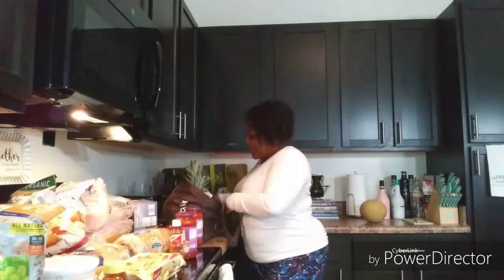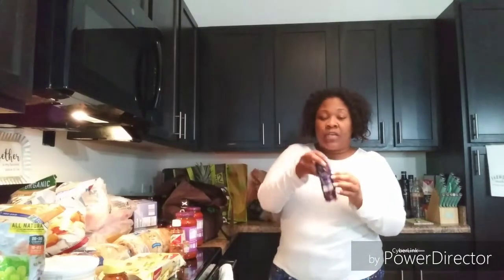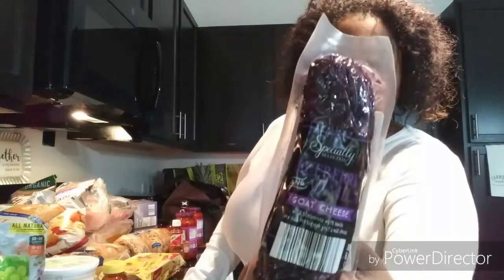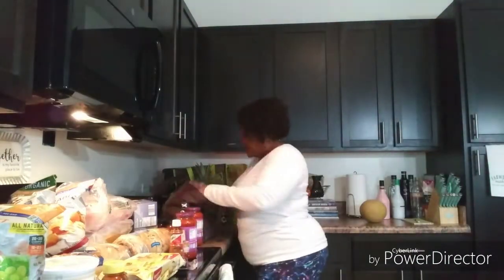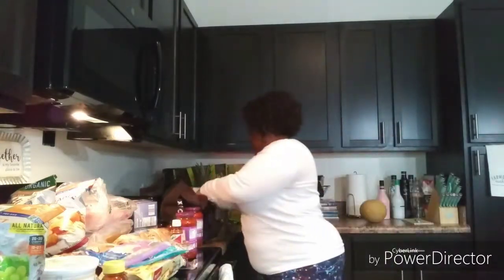I got some Granny Smith apples — I love eating those with peanut butter and cheese. I got a fresh pineapple. I love goat cheese, so I got this blueberry vanilla goat cheese — it's so good with rice crackers or water crackers. I got some Colby Jack cheese for sandwiches, and some Monterey Jack cheese. I also got some habanero jack.